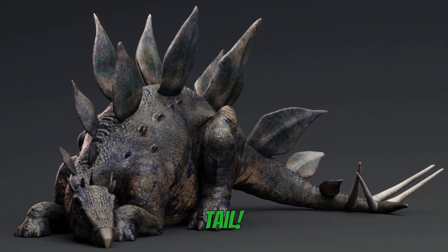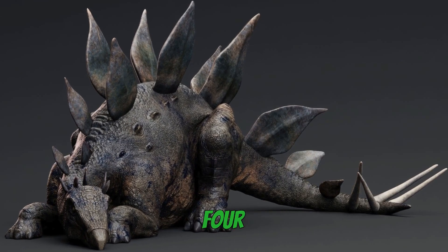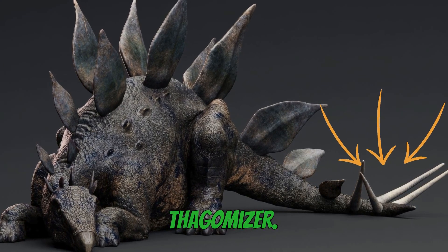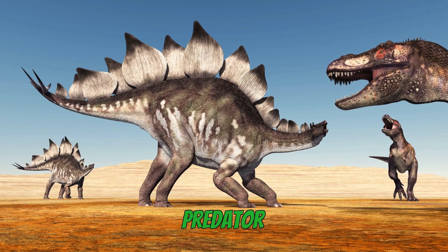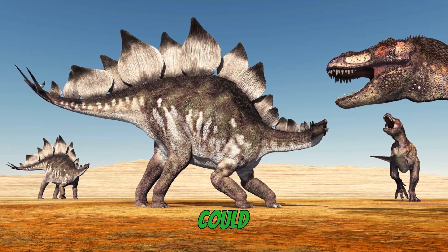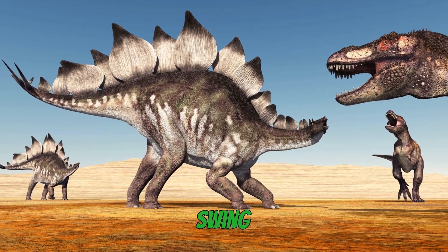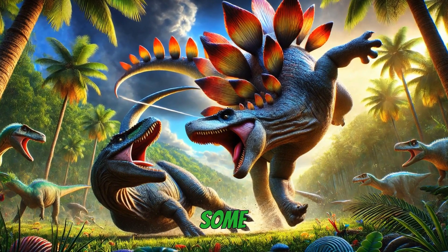Now take a look at its tail. Stegosaurus had four massive spikes at the end of its tail, known as a thagomizer. If a predator got too close, Stegosaurus could whip its tail like a giant club to defend itself. One swing from this spiky tail could do some serious damage.